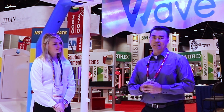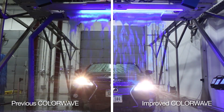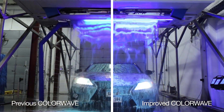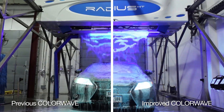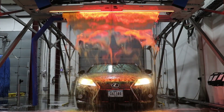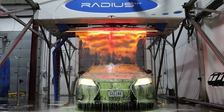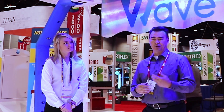Sure Laura. The Radius high-pressure unit now has a brand new ColorWave lighting package. The lighting package has twice as many lights as before, as well as twice as bright, with both LED lights — Arctic blue as well as orange lava. This new lighting package can really create a wow factor for your consumers coming through, which can increase your wash packages and increase your profits.